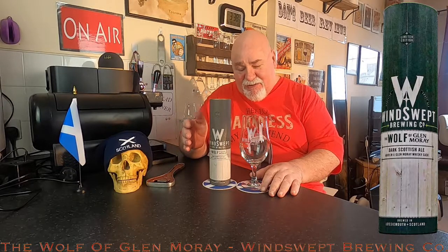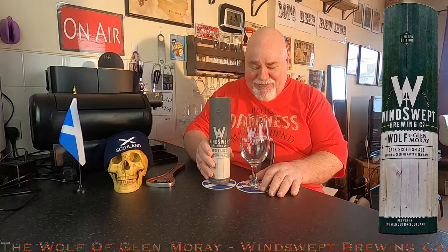Anyway, this is quite a special one. It's from Windswept Brewing Company in Lossiemouth in Scotland. This is their Wolf of Glenmory — Moray is the county where Lossiemouth is. Wolf is their Dark Scottish Ale, and this is aged in whiskey barrels.